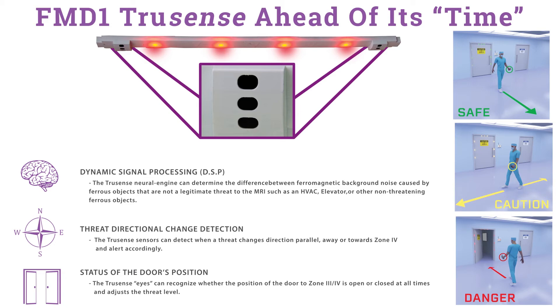IRATIMED's patent-pending TrueSense technology predicts an approaching ferrous hazard by uniquely combining time-of-flight sensing of a threat's speed, trajectory, and Zone 4 door status with IRATIMED's expertise in dynamic signal processing. This clever technology reduces false alarms while simultaneously circumventing background magnetic field noise, resulting in the TrueSense of a true hazard.